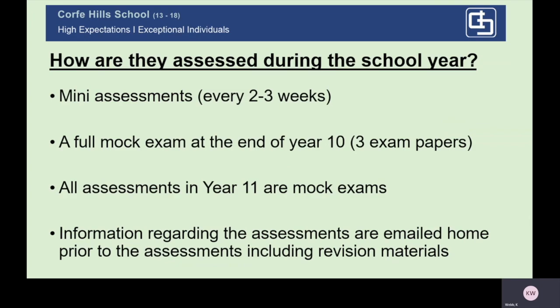So how are they assessed? Students complete mini assessments every two to three weeks. They will do a full mock exam at the end of Year 10, sitting three full exam papers like they would at the end of Year 11 — that's the first set of mocks. All assessments in Year 11 are mock exams, and we do three sets of mock exams in Year 11. Information regarding mock exams is emailed home prior to the assessments, including revision materials.